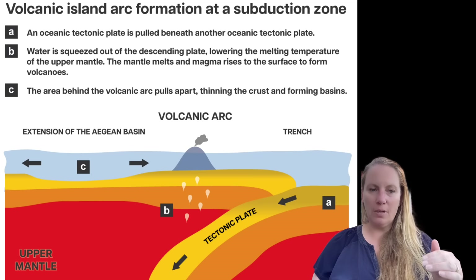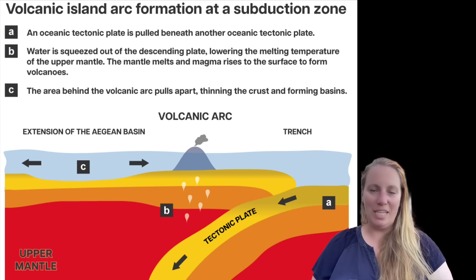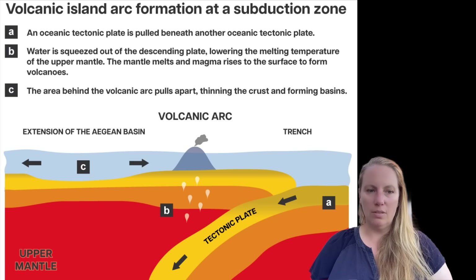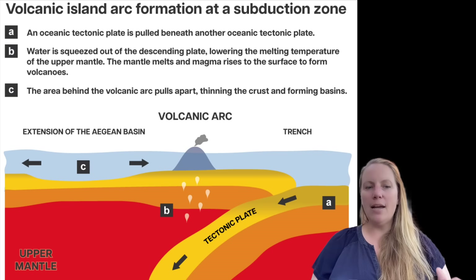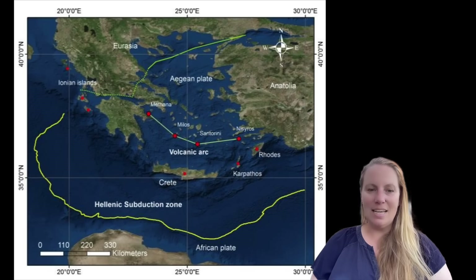Along the Hellenic Rift, which runs in an arc south of Crete where the African and Eurasian plates are subducting, the crust is reaching the Earth's mantle. The crustal rocks are melting and being recycled. That magma is then rising north of the subduction zone, where the volcanic arc of the Aegean Sea is located.